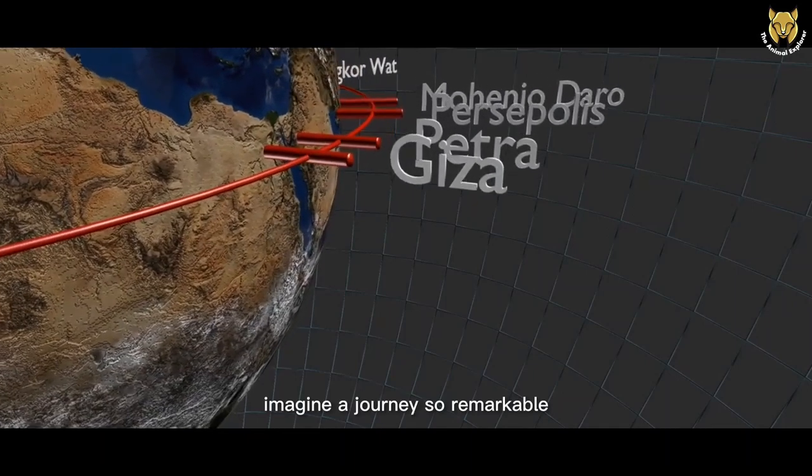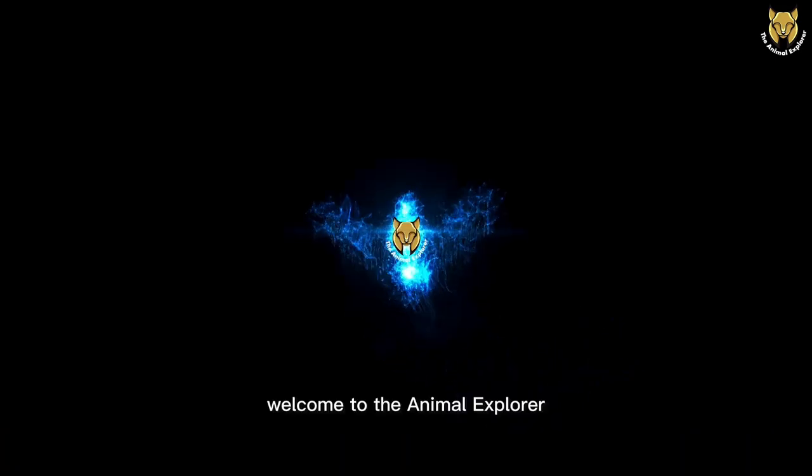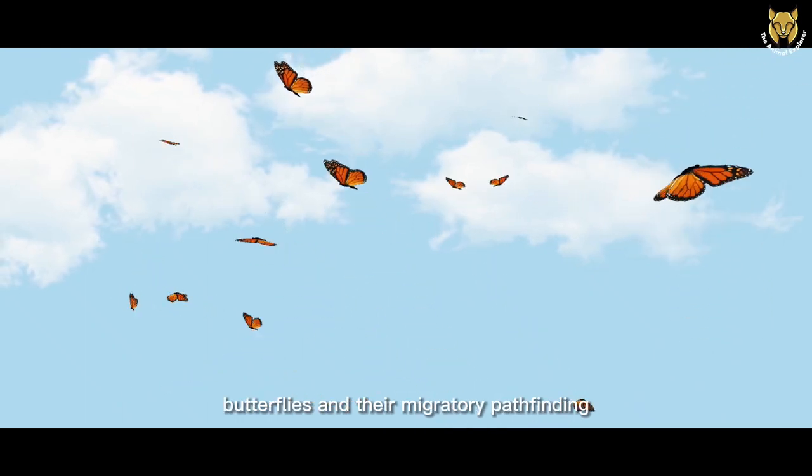Imagine a journey so remarkable, it spans continents and generations. Welcome to The Animal Explorer, where today we're delving into the mesmerizing world of monarch butterflies and their migratory pathfinding.